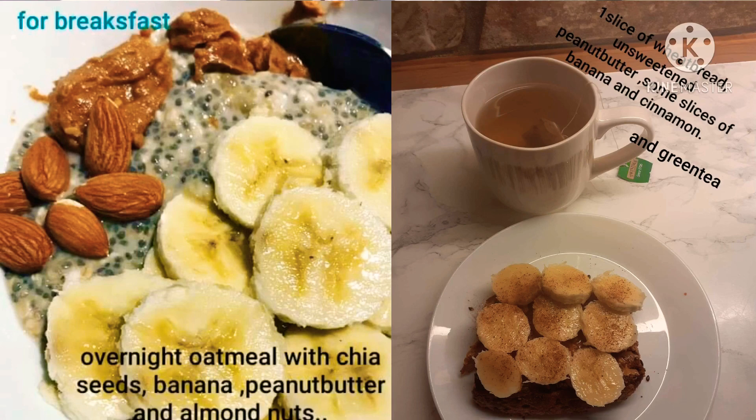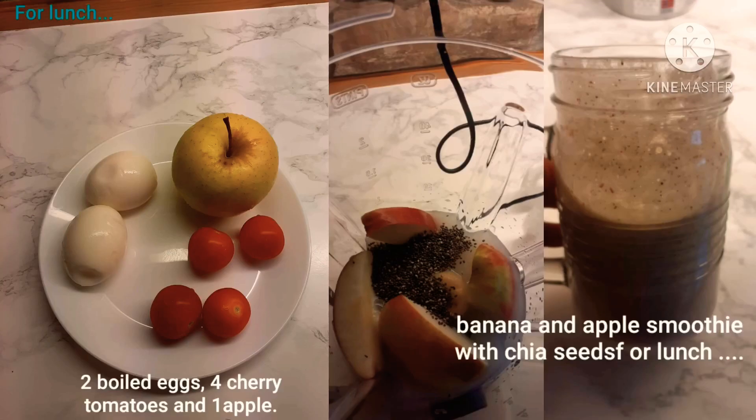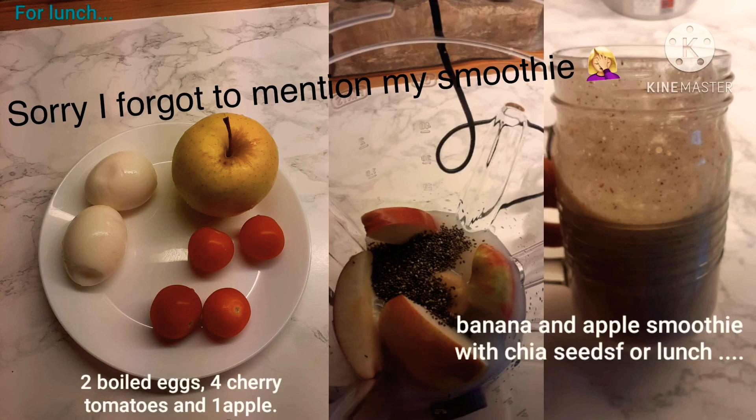Unsweetened, and some almond nuts. Or one slice of wheat bread with some peanut butter, some slices of banana, sprinkled with cinnamon. What I drink beside my breakfast is one cup of green tea. For lunch: